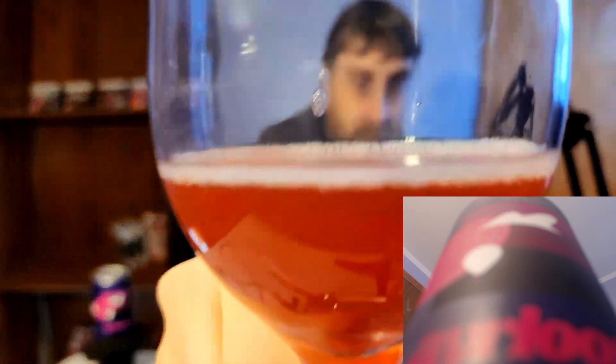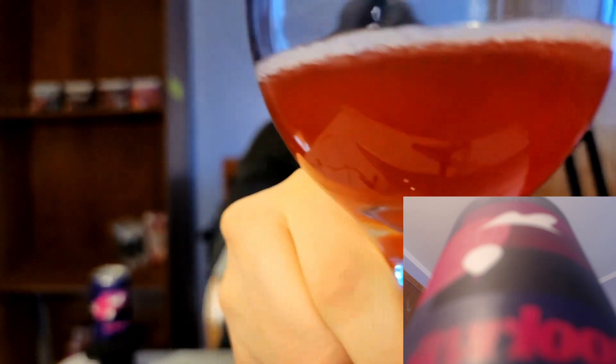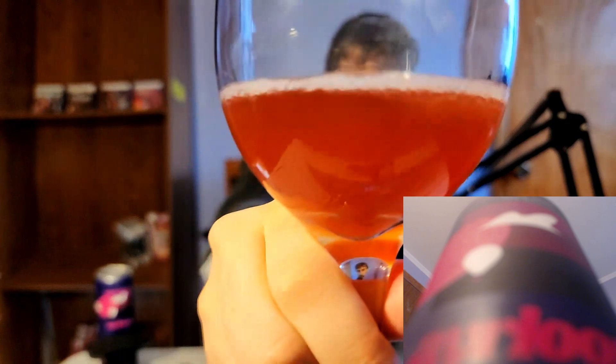This is what the beverage looks like as well — usually I would have shown this earlier. It does have a very distinct kind of purplish red color, heading more towards like a maroon type color. It does look a lot like the coloring of the Heirloom on the can.